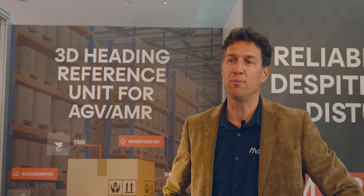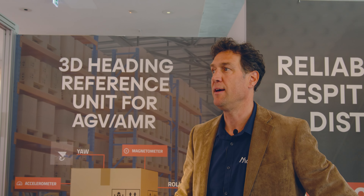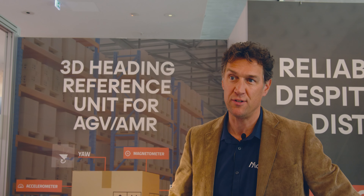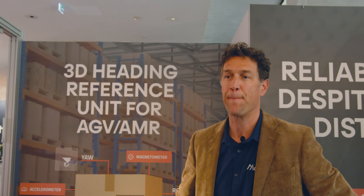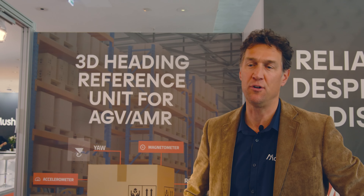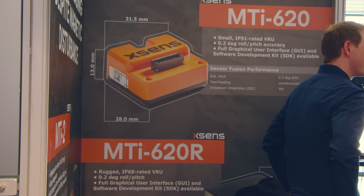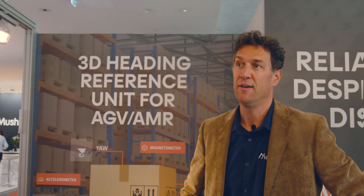My name is Magnet Zeeuw. I'm responsible for the EMEA market within Movella XSENS for the MTI series. These are the industrial grade sensors that we supply. For the warehousing and logistics market, we are providing inertial sensors to give all those autonomous mobile robots their balance.